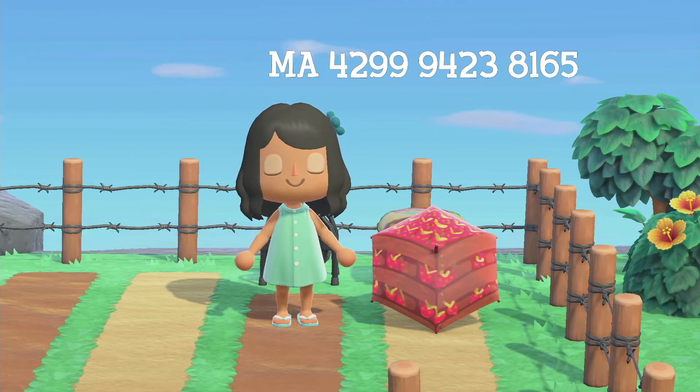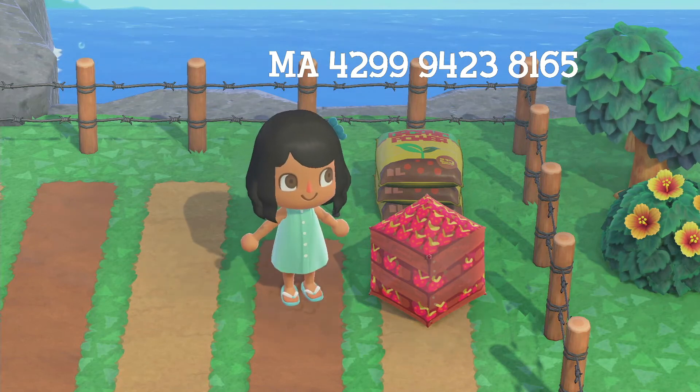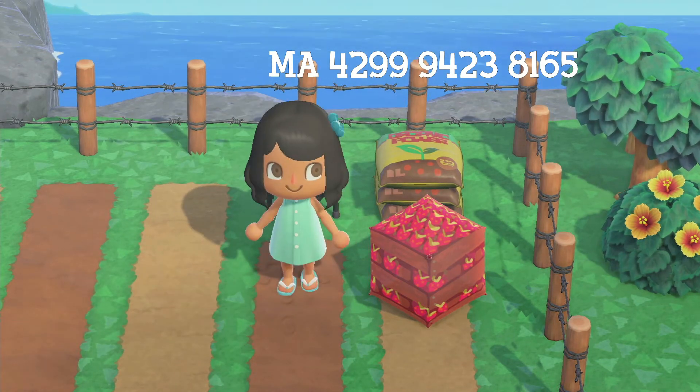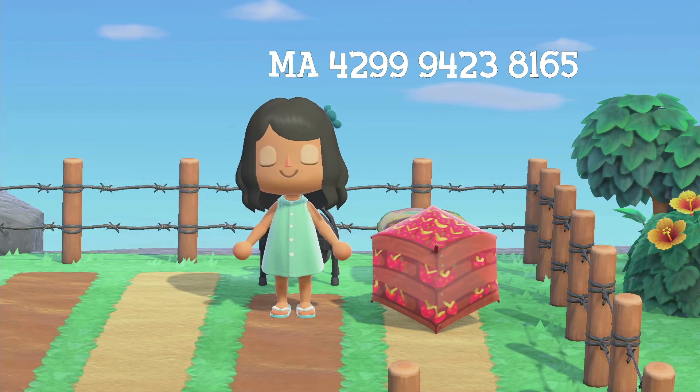This last design is a strawberry crate. I actually moved over here because I think this is going to permanently stay on my island as a little strawberry farm. Look at how cute it is — it's adorable. I love it so much and I'm glad I found it doing this video.